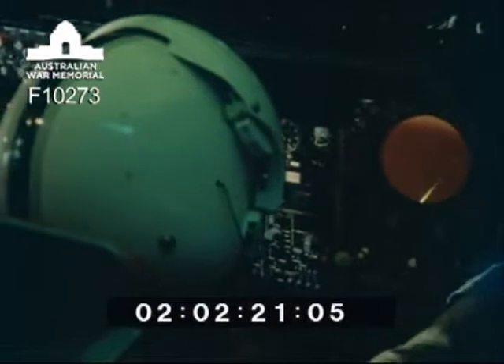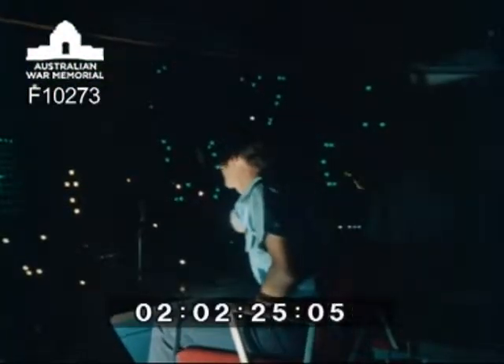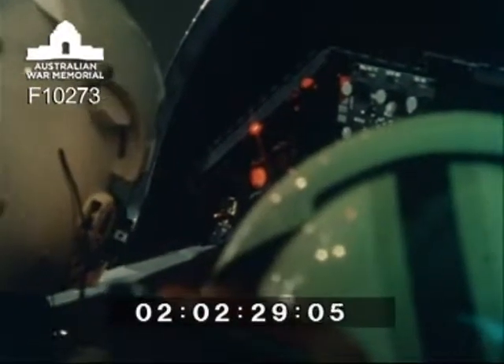An important part of their training is learning how to cope with emergencies. Is that the fire warning now? Okay, we have engine fire on the left. Bull face actions: left throttle is off, left fire push button depressed, agent discharge, actuate.